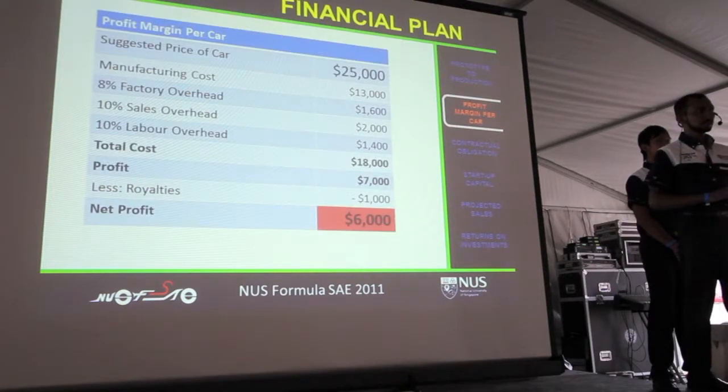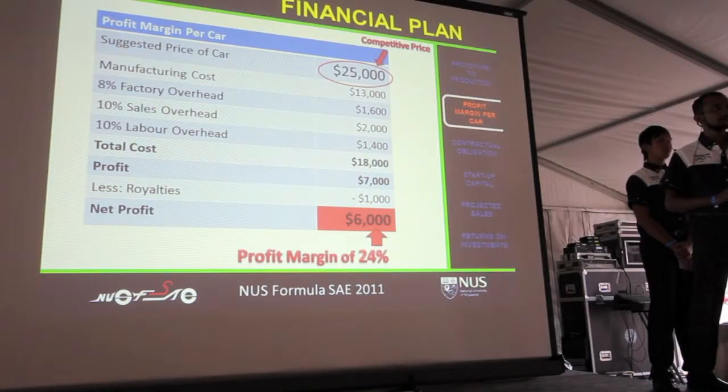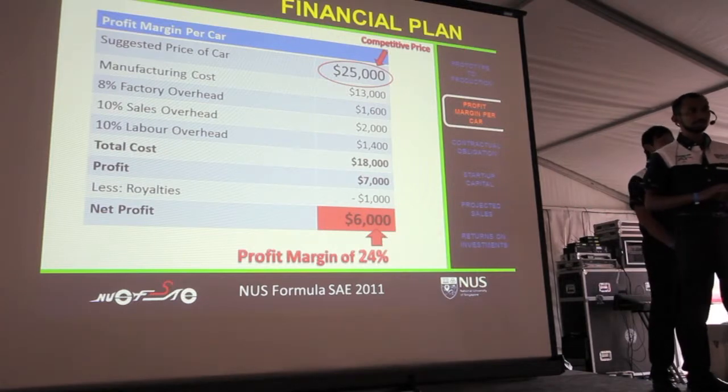With competitors pricing their models around $40,000 and taking into account the current economic climate, we offer a competitive price of just $25,000. Upgrades, as mentioned by Bernard earlier, can be purchased separately. This strategic pricing will give you an edge over competitors while earning a profit margin of more than 20%.